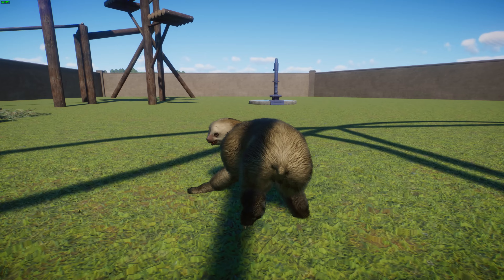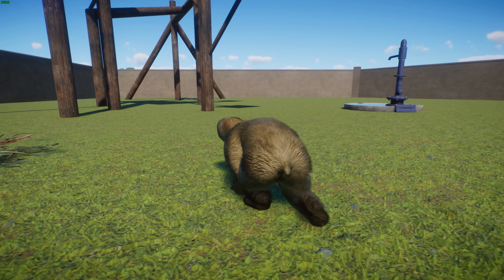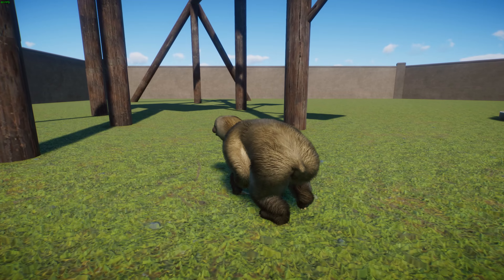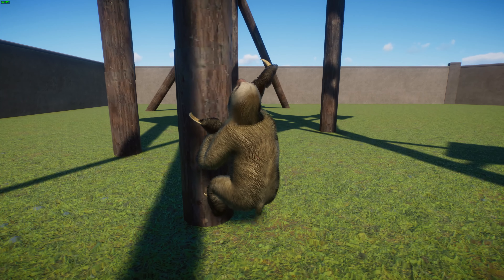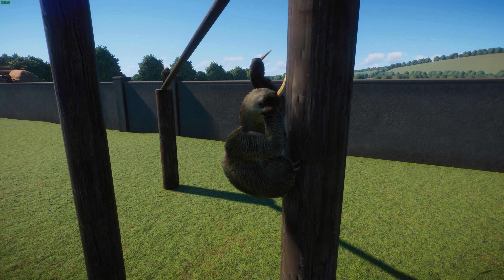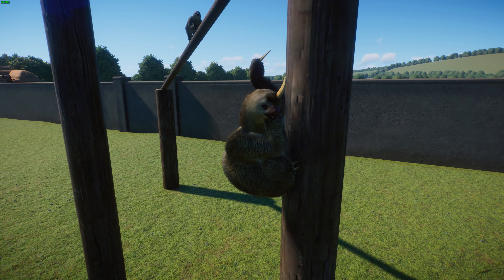Hoffman's two-toed sloths live in tropical forests from sea level up to 3,300 meters. They can be found in the rainforest canopy in two separate populations — one from Honduras down to Ecuador into western Brazil, and another in Peru, western Brazil, and northern Bolivia. Interestingly, the divergence time between these two populations is about seven million years, which has led some to suggest they could potentially be separate species — though not much research has been done on this.